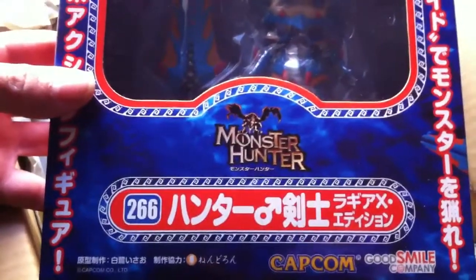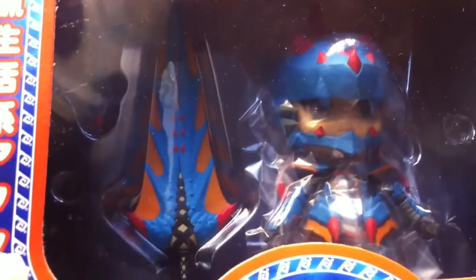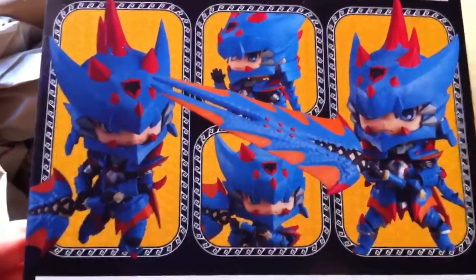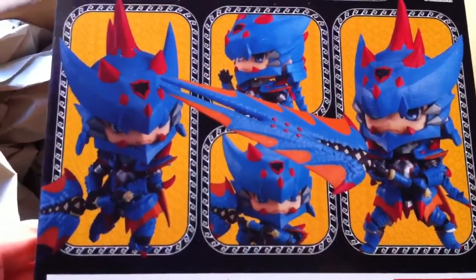A couple of Nendoroids. This one is the first Nendoroid in the Monster Hunter line, Nendoroid 266, from Capcom and Good Smile Company. This is the male version. Very cool — I really like the colors, this blue and the red, and the sword is giant.